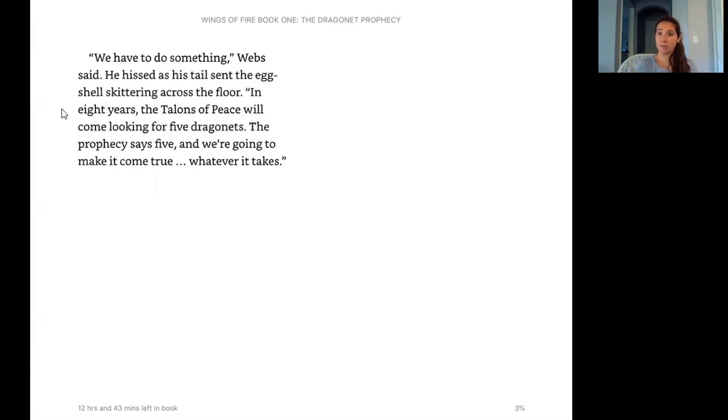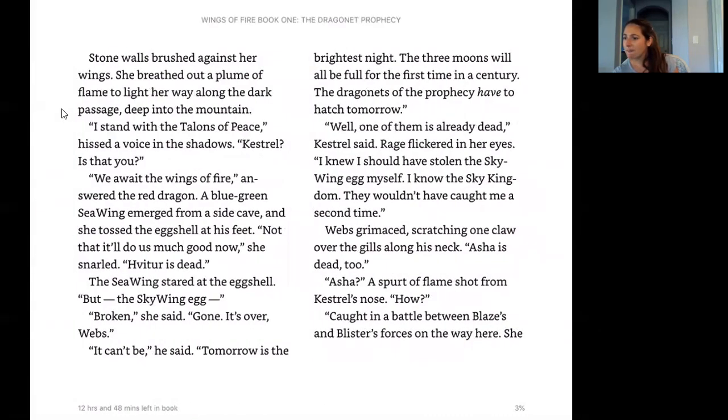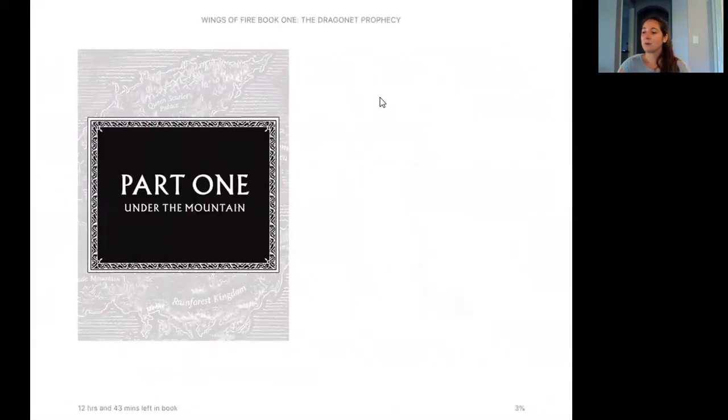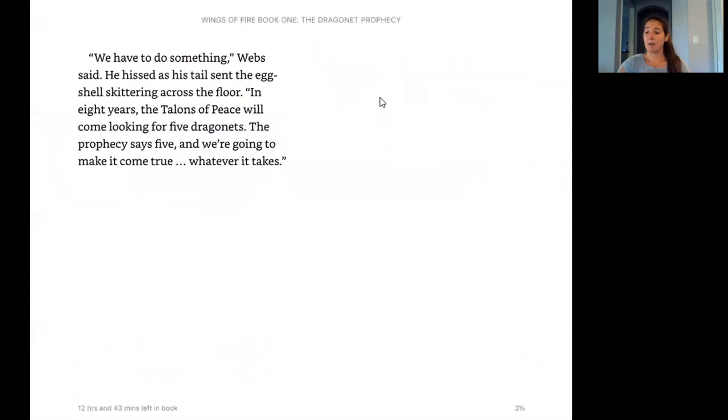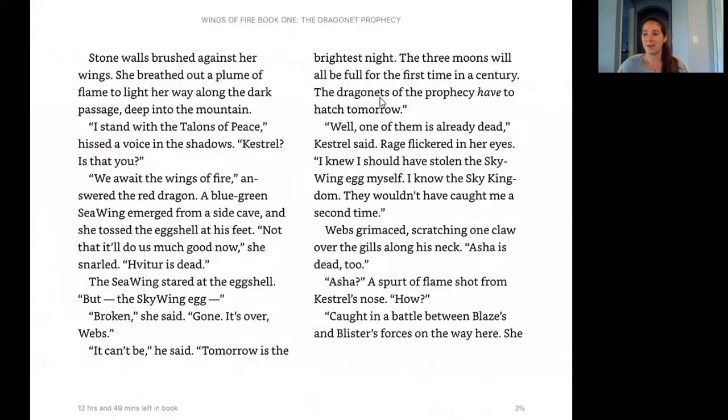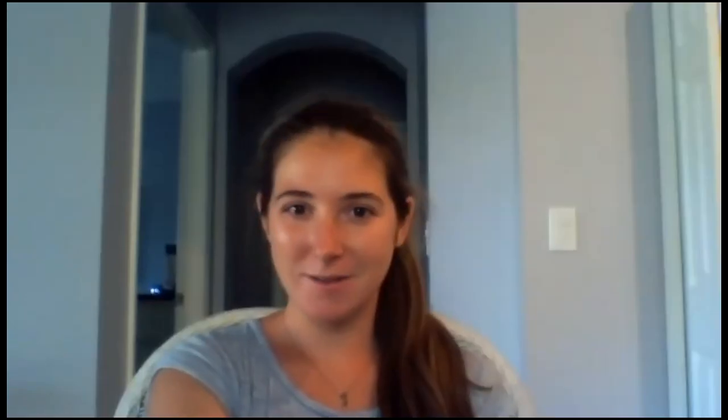Webs said: 'In eight years, the Talons of Peace will come looking for five dragonettes. The prophecy says five, and we're going to make it come true, whatever it takes.' Sometimes books do a prologue like this — a section at the beginning that's almost like a chapter from later in the book, so the whole time you're reading you're wondering: are they going to get that fifth egg? What's going to happen? Try to think over the different kinds of dragons and make some predictions for what this book is going to be about and what big events might happen. Thanks for listening — we'll do chapter one tomorrow. Bye, guys.